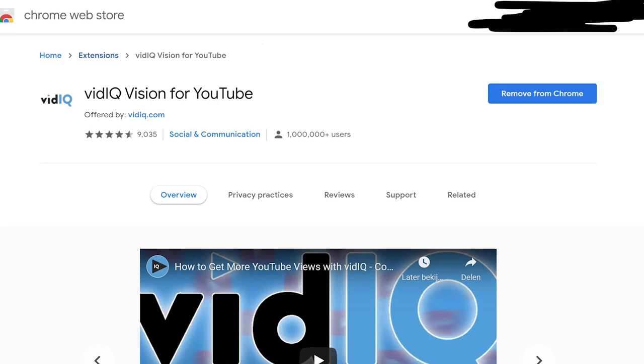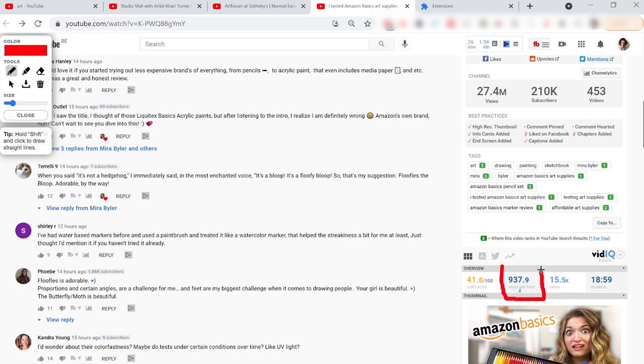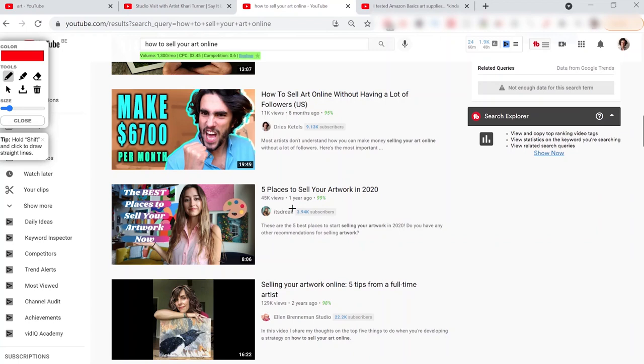Next up we have TubeBuddy and VidIQ. Both are oriented towards YouTubers and provide extra insights about YouTube videos you're watching — analytics like the tags other creators use, keyword saturation levels, and views per hour. My personal favorite feature is seeing the subscriber count of a video's creator, which helps you find videos with lots of views from small channels, usually indicating high demand and low supply for that type of content. Use the link in the description to install, as you'll need to create an account first. It's 100% free.